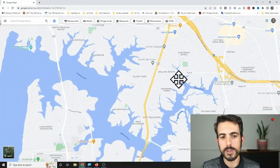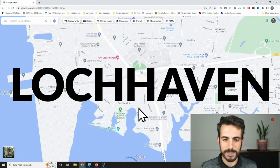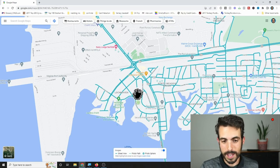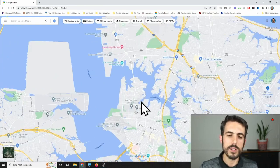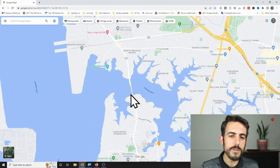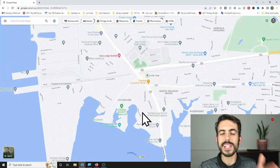That moves us to number three, which is further west in Norfolk — the northwestern side, close to the Norfolk Navy Base — which is Lock Haven. I've mentioned this before. You drive right by it on Hampton Boulevard and don't even notice it's there, which is one reason it's so underrated. A lot of focal points like Ghent and Larchmont are in high demand in southwestern Norfolk, but once you go on Hampton Boulevard across the Lafayette River Bridge, you'll get to this little nook that has a lot of the same elements as Ghent and Larchmont, just further from those areas.